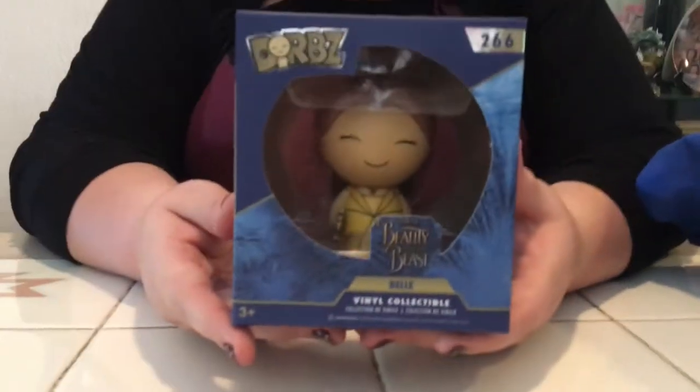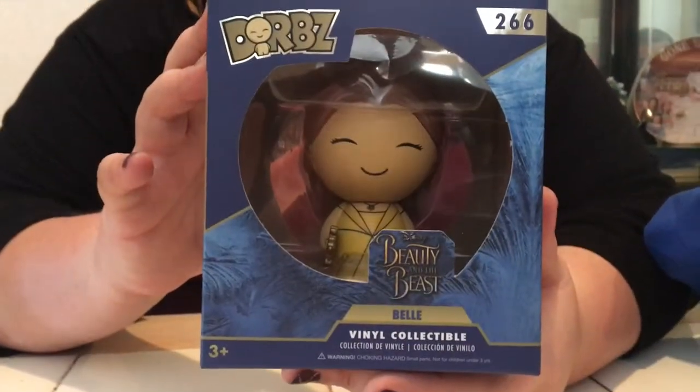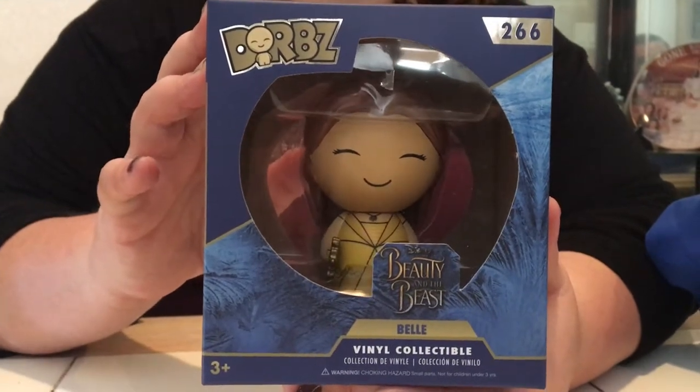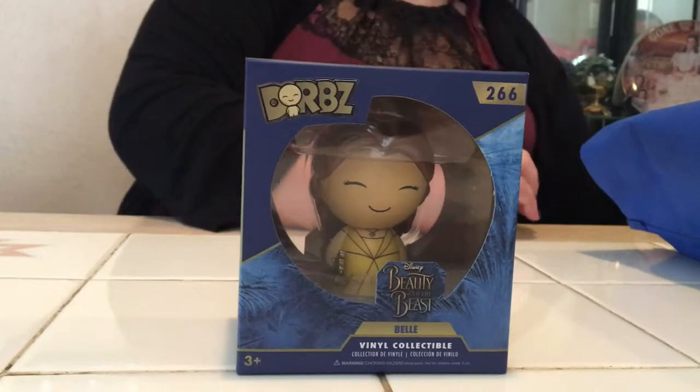First, I'm going to show you this one, because this one is Belle with the gold dress, and she is absolutely stunning. Oh my goodness, she's got the mirror and everything that she looks into for the enchanted images. So beautiful. We in fact have the Peasant Belle too, so that's going to go along with this. So, we got that one.